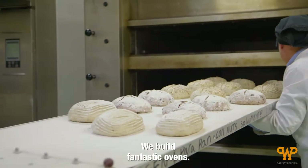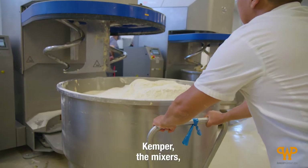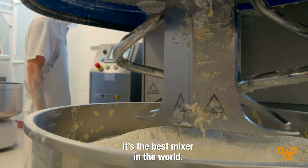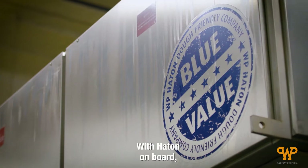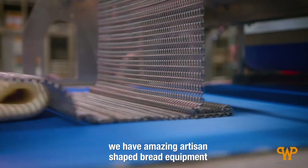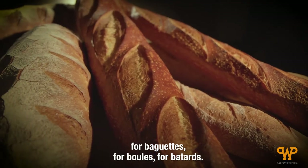We build fantastic ovens. The Matador is known worldwide. Kemper, the mixers, is the best mixer in the world. We got fantastic doughnut lines. With Hutton on board, we have amazing artisan shaping equipment for baguettes, for boules, for batards.